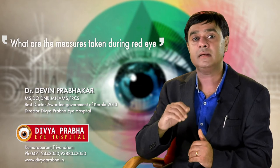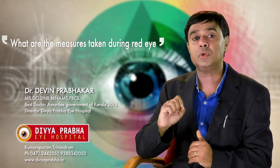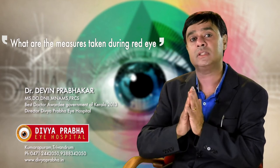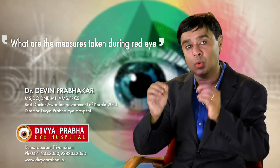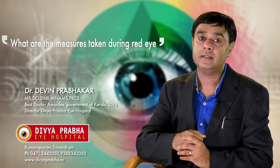So it is very easy to prevent conjunctivitis from spreading. Make sure we do not touch our eyes if we have conjunctivitis. And if at all we touch our eyes, we should wash our hands with soap and water to sterilize our hands. Another thing we can do is to wear spectacles constantly so that there is a barrier between our eyes and the atmosphere, which also prevents us from touching our eyes.